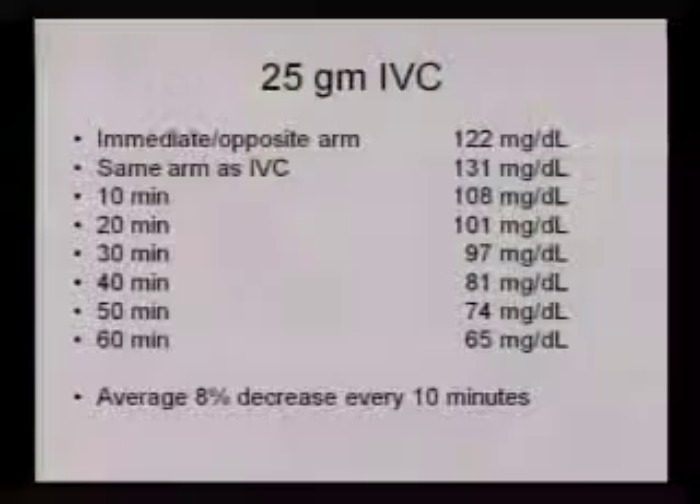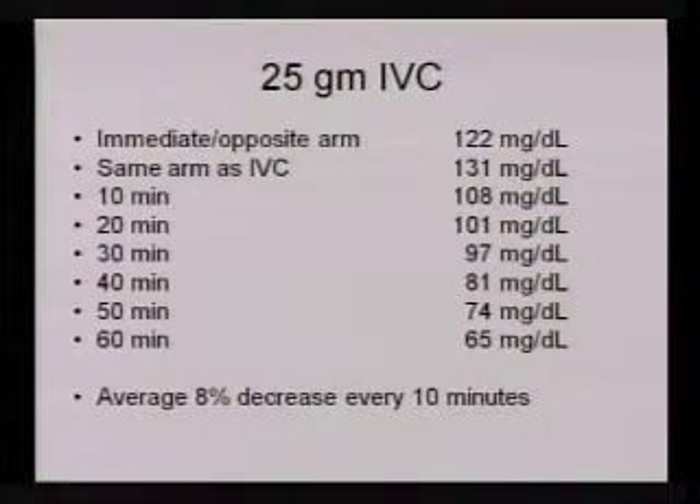The last study — and I have to thank Megan Powers, one of our phlebotomists, who allowed herself to be stuck eight times: she was given 25 grams of IVC, and we drew blood from the opposite arm, processed immediately, and got a result of 122. We also drew from the same arm as the IVC to see how much that might affect it — it was very little, going up to only 131. Then over the course of every 10 minutes, we drew her blood to see how quickly it went down, and it decreased at an average of 8% every 10 minutes. That concludes my portion. If anyone wants to talk to me about laboratory testing, there's an 800 number and our website is available.